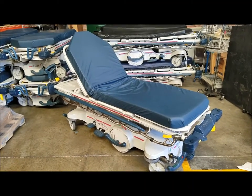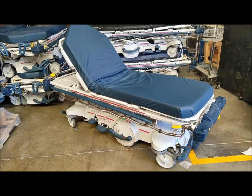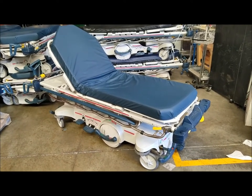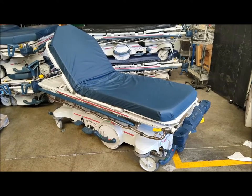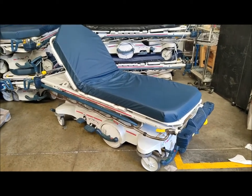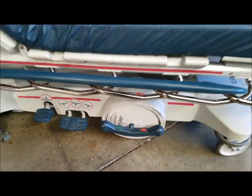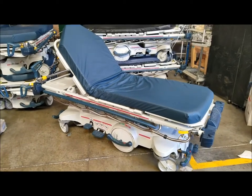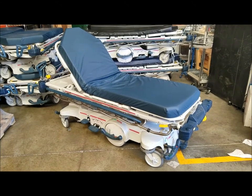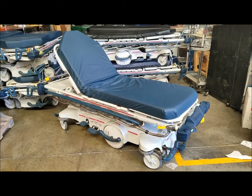We're at Hospital Direct Medical looking at the Stryker 1015 Big Wheel Stretcher. This stretcher is popular for emergency departments, post-anesthesia care, and general patient transport. It's known for its big wheel, which allows the stretcher to corner better around bends in the hallway and requires about 40 percent less push effort from the caregiver when moving it.